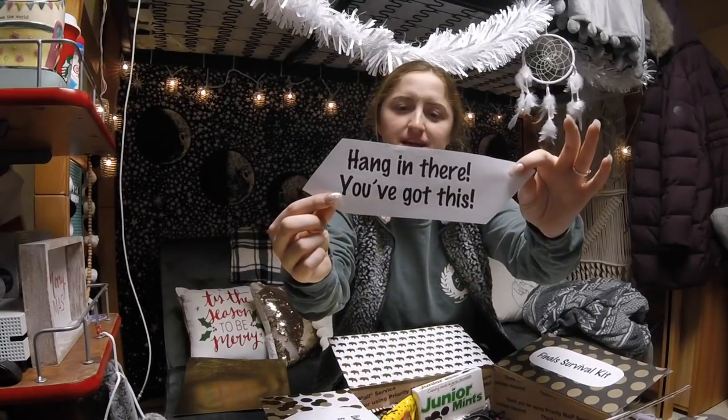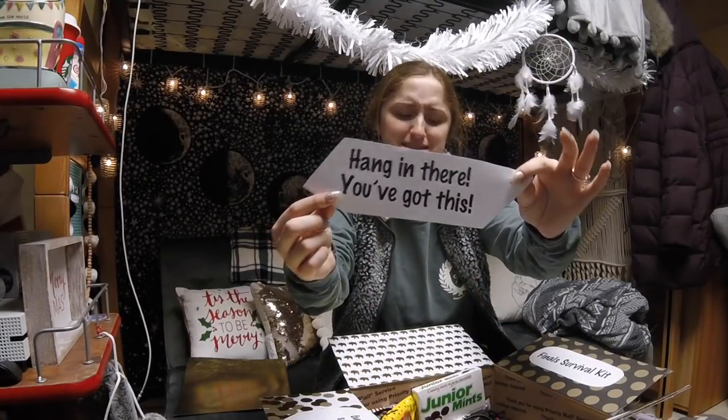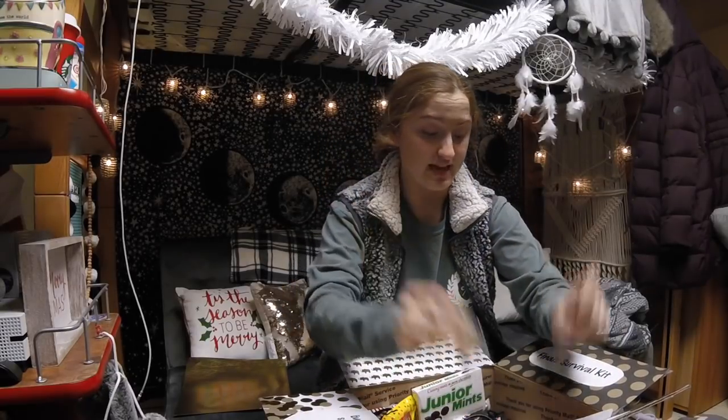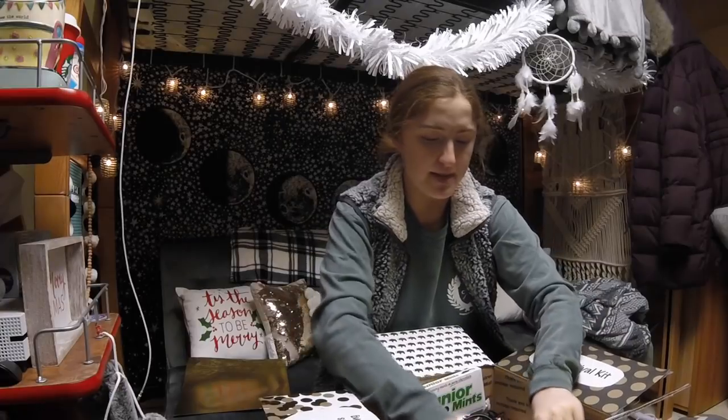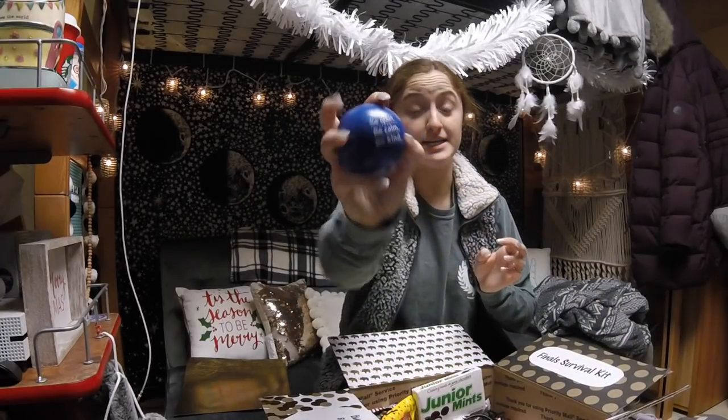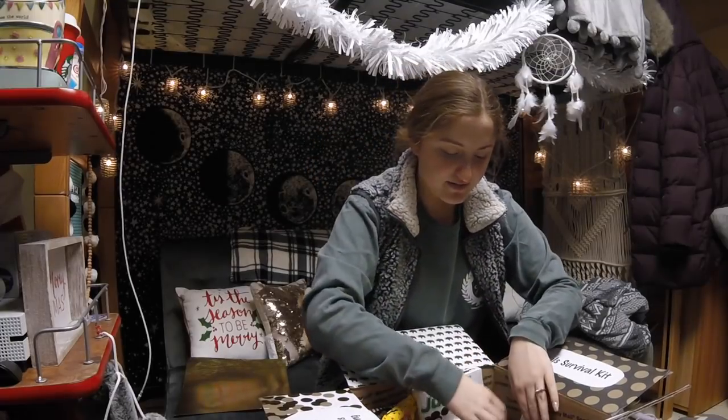Some inspiration: 'Hang in there. You've got this.' Thank you. There's scattered candy in the bottom. We've got some lifesaver rings — yum. A stress ball that says 'be quiet, be calm, be kind.' Very important and beneficial.